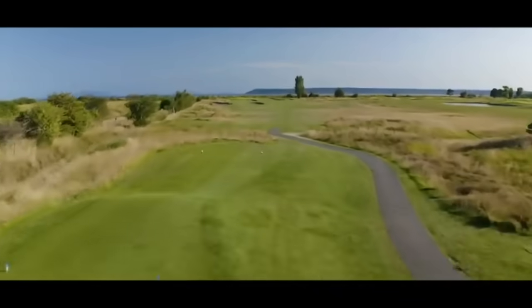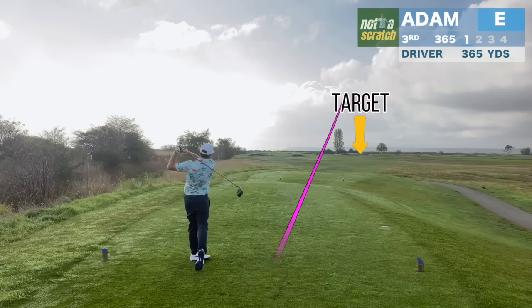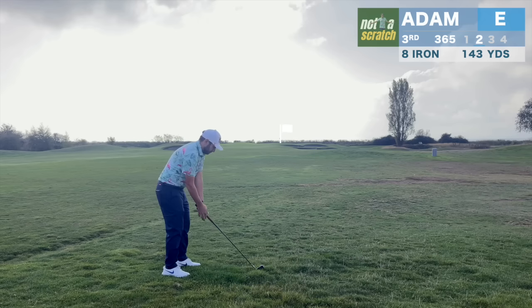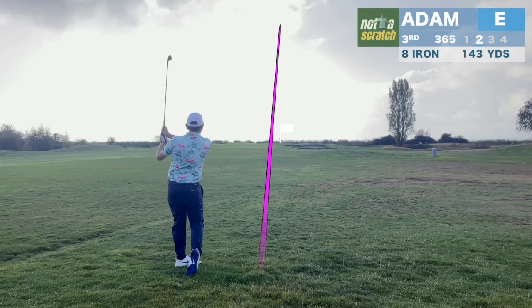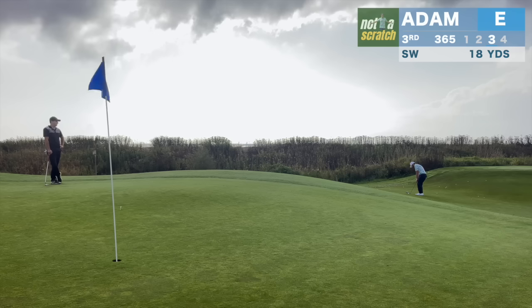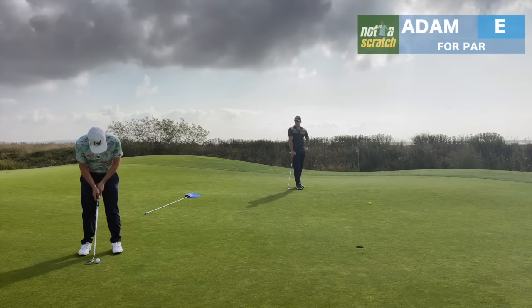Hole 3 plays as stroke hole 2, owing to OB on the left and a very challenging green complex. We'll aim this drive up the right, and even though it's exactly on our target line, we'll still have a challenge with this very difficult approach. Any shot to the left side of this green is likely to bound off, so I have no choice but to take on this pin. And despite hitting it exactly on line, I also get ejected off the back to a difficult spot. I still have a challenging look at par, and once again the flat stick will bail us out.